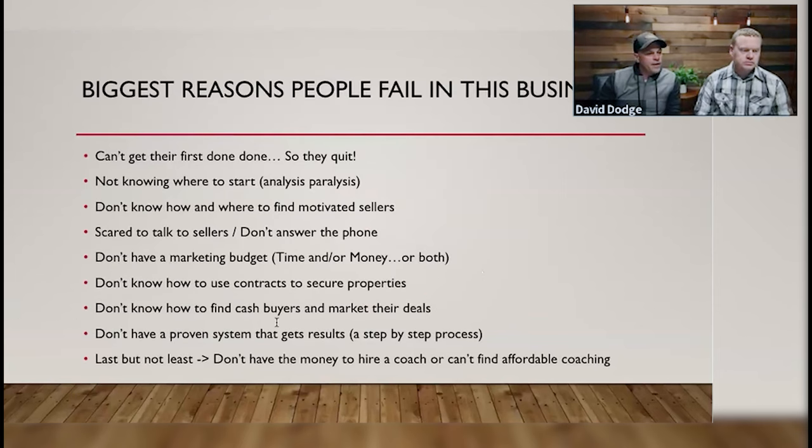They don't know how to find cash buyers — that's simple, we can help you with that. They don't have a proven system that gets results or a step-by-step process. We feel like we just did a great job of explaining this process, but we like to hold people's hands and walk them through it when they work with us directly.